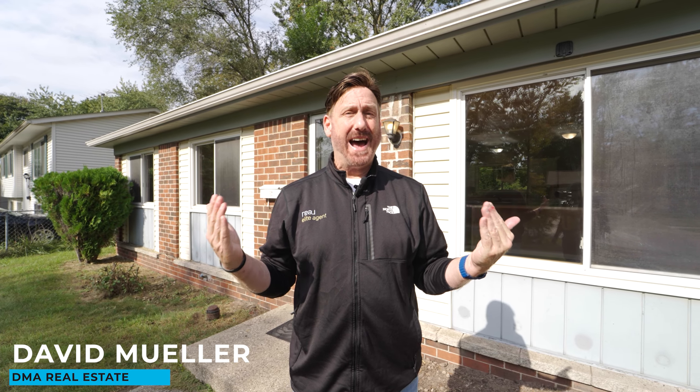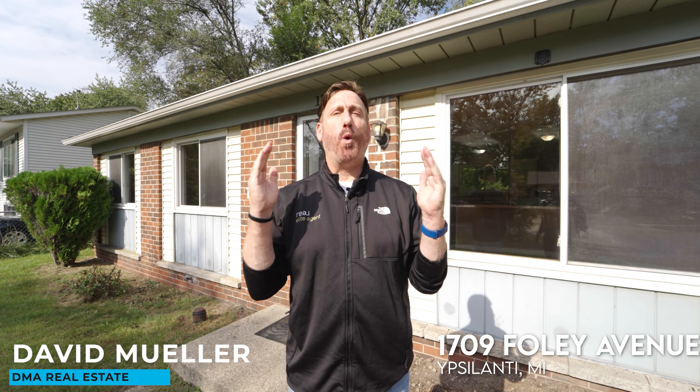Hey, Dave Mueller with DMA Real Estate. Is it just me, or are you kind of sick of all these videos of houses that you can't afford — they're way out of your price range — and if they are one you can afford, they are not in really good condition? I've got a special one for you.